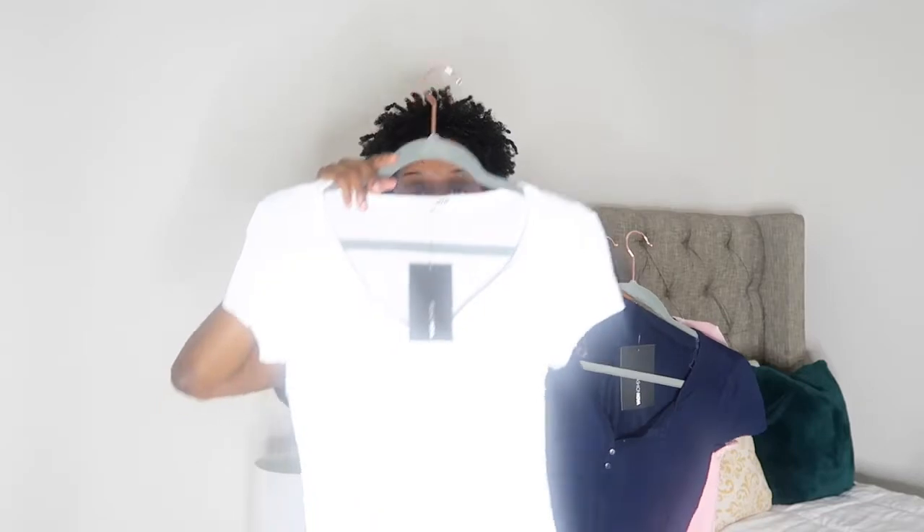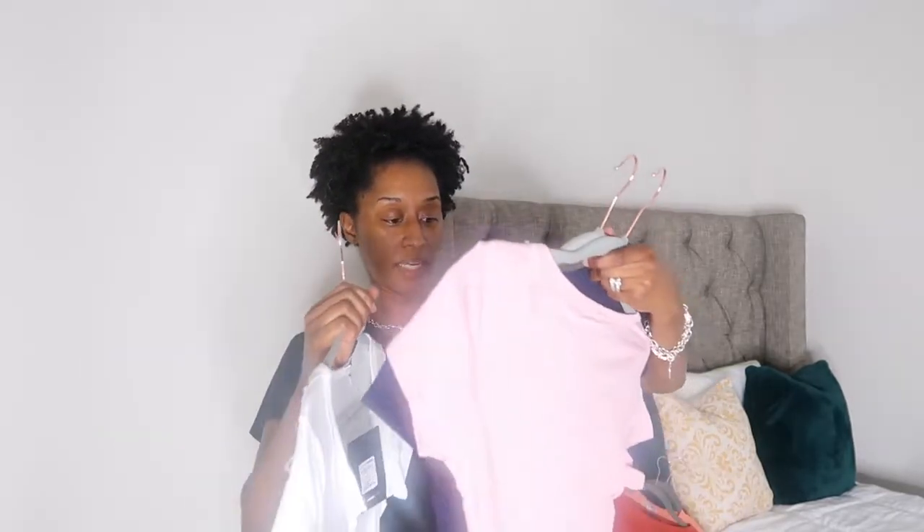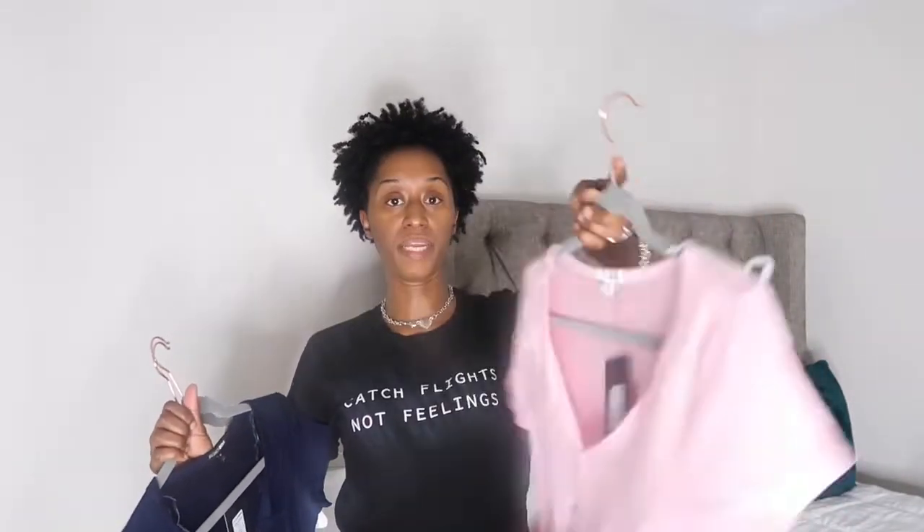The first thing I got was these three tops — they're all the same style. I dimmed my lighting just a little bit because it was too bright. The first thing I wanted to show you was these tops. These are the Nalita Basic Tee. This one is a size medium — actually, all of these are size mediums. I got this one in white, this one in navy blue, and this one in pink.